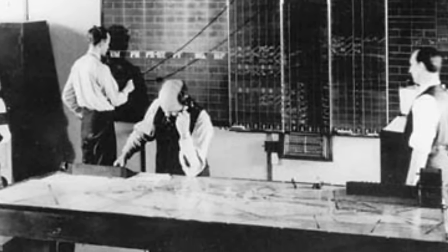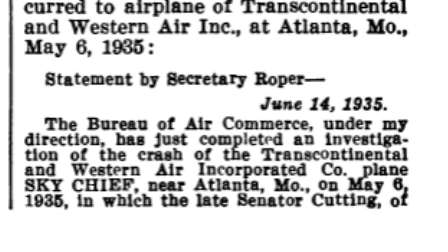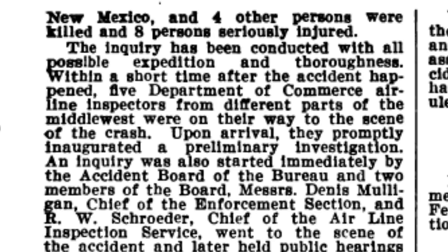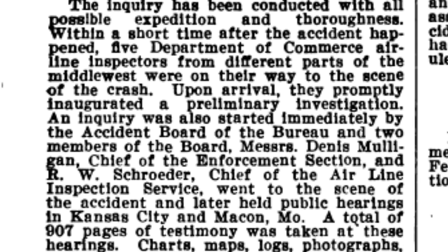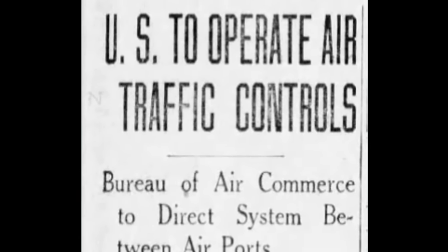As traffic increased, the airlines established Air Route Traffic Control Centers, or ARTCCs, with the first established at Newark, New Jersey, in December of 1935. More followed quickly at Cleveland and Chicago. Numerous high-profile accidents in the 1930s instigated calls for greater accountability. Especially important was the Transcontinental and Western Air Flight 6 crash on May 6, 1935, near Atlanta, Missouri. Flying in bad weather and low on fuel, the DC-2 clipped the ground, killing five, including New Mexico Senator Bronson M. Cutting. A congressional committee heavily criticized the Commerce Department's Bureau of Air Commerce, and this crash was part of what led the Commerce Department to assume responsibility for the Air Route Traffic Control Centers from the airlines.